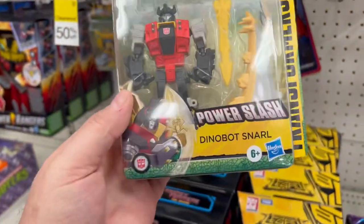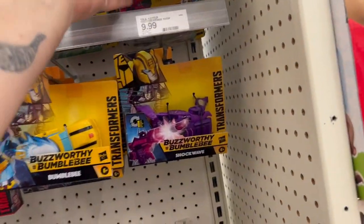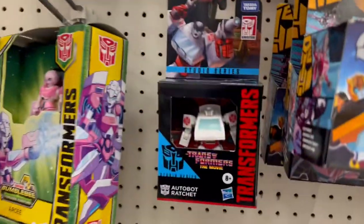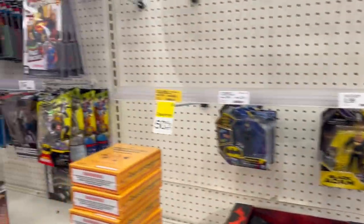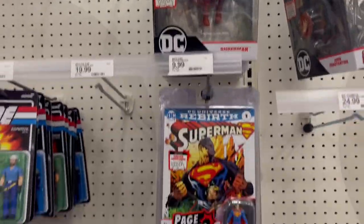Snarl was one of my favorite Dinobots — I had him as a kid, so I'm really curious about this one. I almost want to get it, but I probably won't because there's going to be a movie version. They've done the other three, so they're going to do the other two. The DC comic versions look cool too.